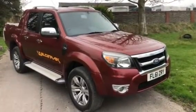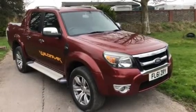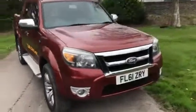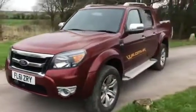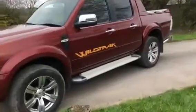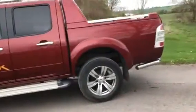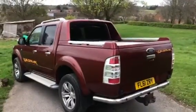Hello, here we have a 2011 61-plate Ford Ranger. This is the Wildtrak, the 3.0 litre turbo diesel, 155 brake horsepower. This has done around 40,000 miles — nice low miles and in really nice condition.